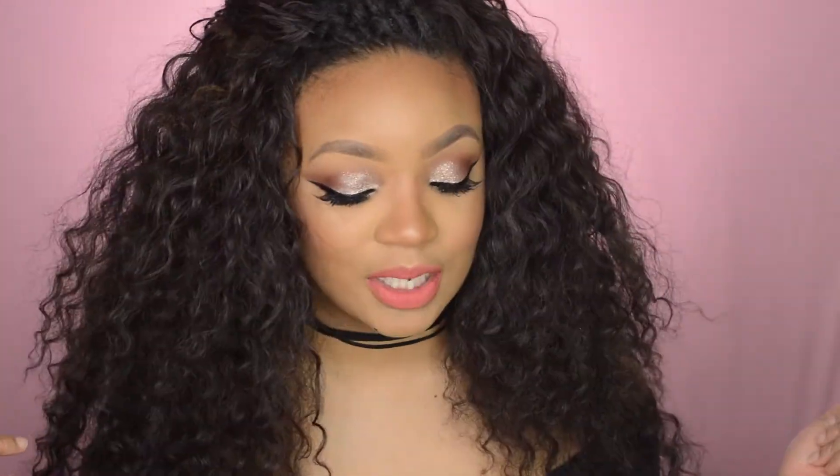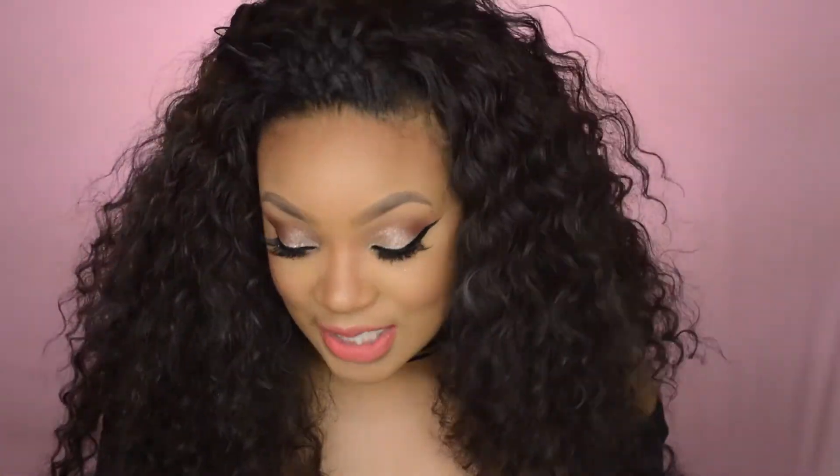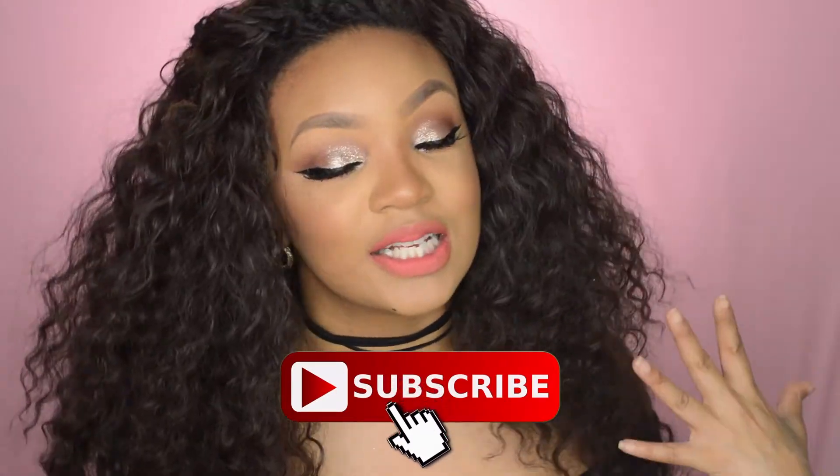Hello beautiful people, Lingie here. Today's video is going to be on this makeup look. I went ahead and picked up a few new products including the Stila Magnificent Metals and the NYX Total Control Foundation and I wanted to put them to the test. I wanted to see what the hype was all about. So this is the outcome and I really like how everything came out. So without any further ado, let's get in the video. Make sure you are subscribed to my channel for videos like this.